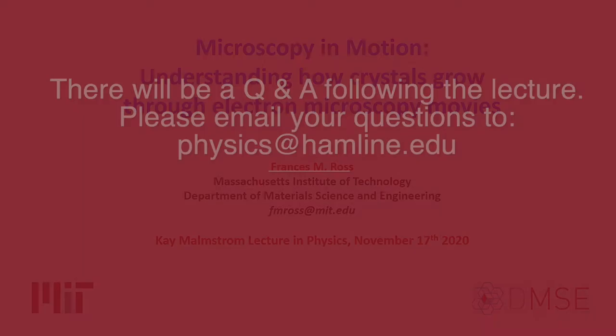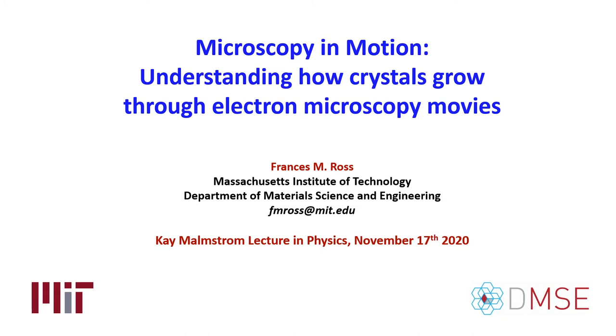Hello, my name is Frances Ross and I'm at MIT. I'm really delighted and honored to have this chance to talk about microscopy in motion at the Malmstrom Lecture. What I'd like to do is share the joys of doing microscopy in motion, recording videos of crystal growth and using the results to understand the physics underlying the processes that are involved.